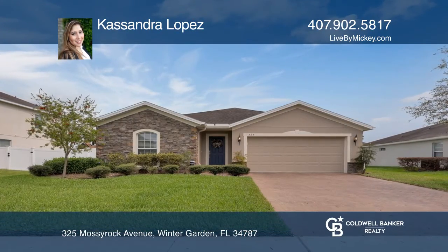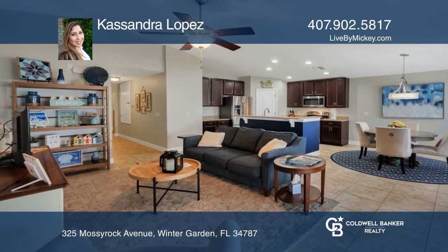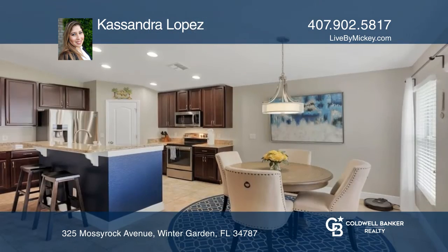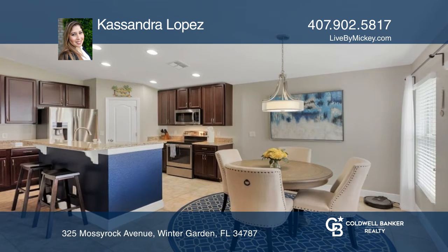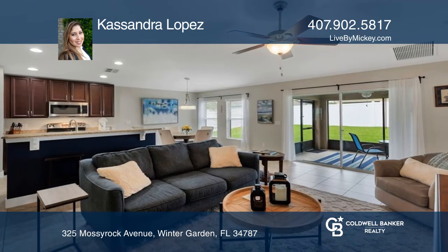Don't miss your opportunity to own a fantastic home nestled in one of Winter Garden's exclusive gated communities, Covington Chase. It's just a five-minute commute by car to enjoy all that downtown Winter Garden has to offer.